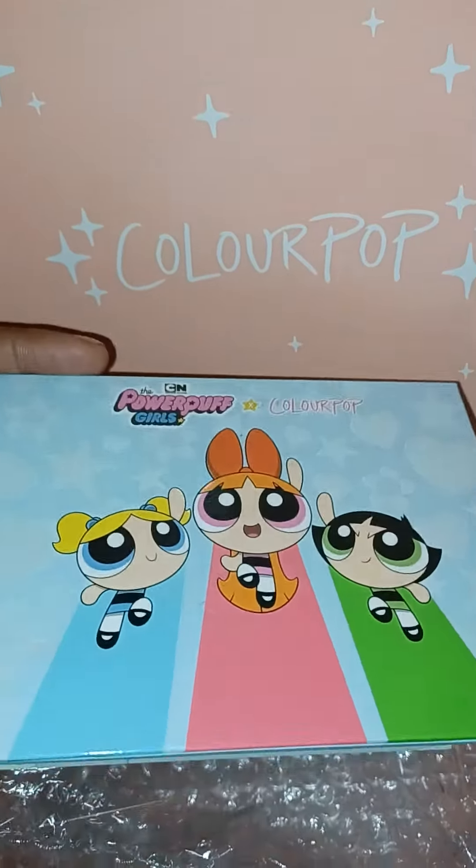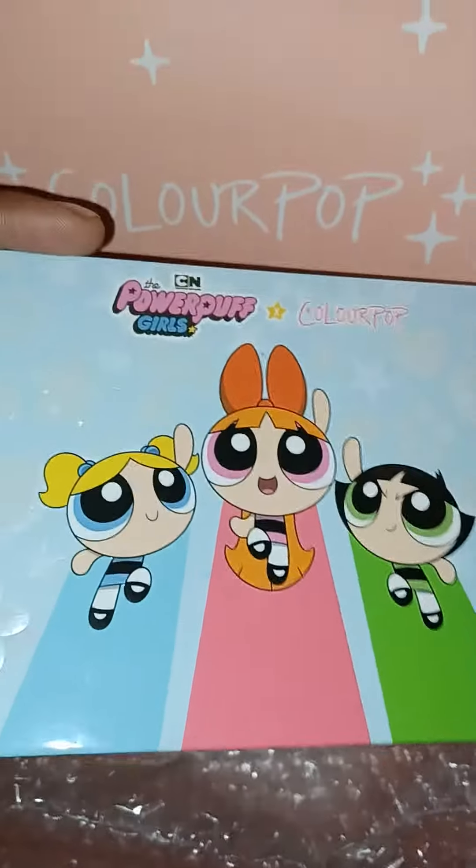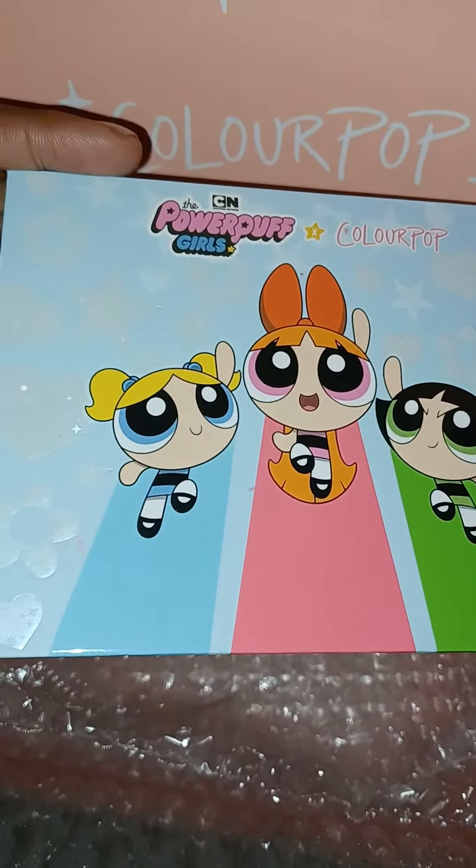When I saw Colourpop had the Powerpuff Girl palette, I said I got to get it. Bubbles — I used to watch the Powerpuff Girls, and Bubbles was my favorite.